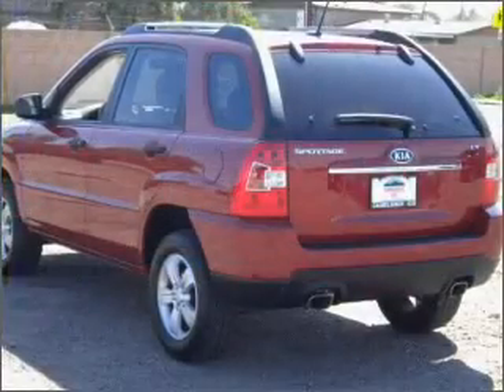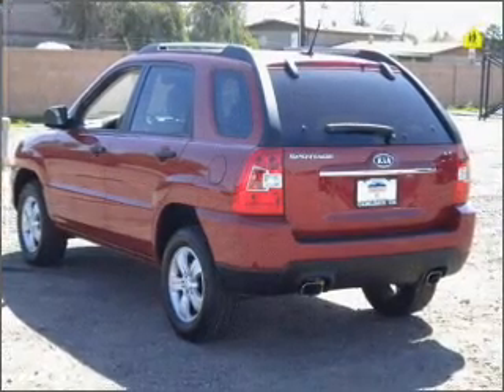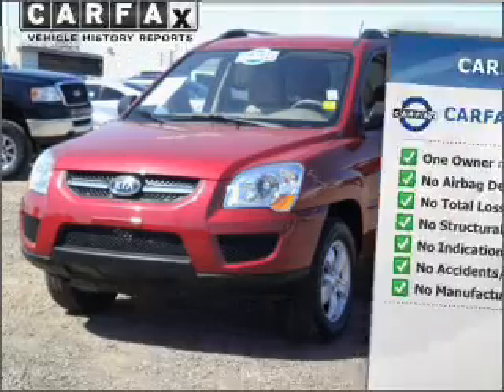Treat yourself to the splendor of a premium sound system. You will appreciate the safety feature of anti-lock brakes. An included Carfax vehicle history report allows you to purchase with confidence and the knowledge that your buy was a smart choice.